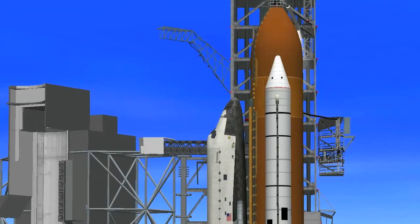The shuttle is now on internal power. However, the fuel cells are still receiving their fuel from ground support equipment for another minute.